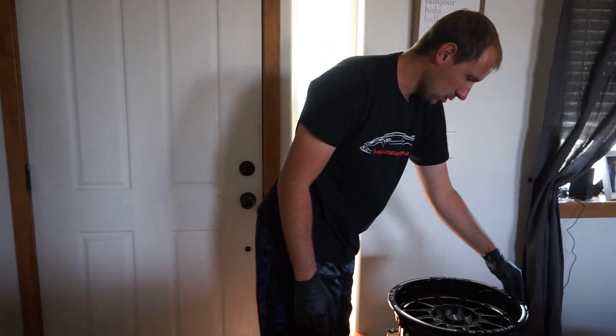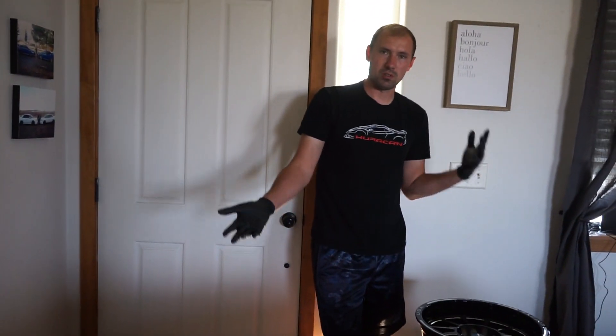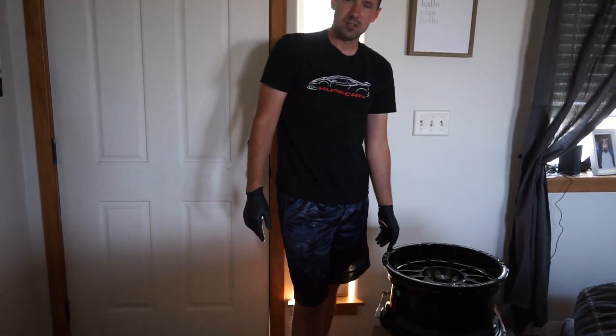I'm a little worried about how they're going to fit, but I guess we'll just have to test fit it and find out. Until then, you guys are going to have to wait for some more parts to come in.